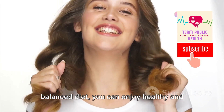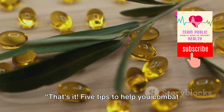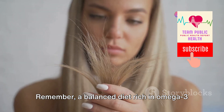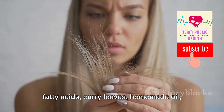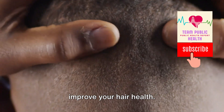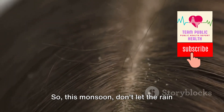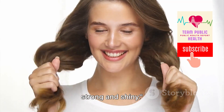By following these five tips and maintaining a balanced diet, you can enjoy healthy and strong hair this monsoon. A balanced diet rich in omega-3 fatty acids, curry leaves, homemade oil, iron, and folic acid can significantly improve your hair health. So this monsoon, don't let the rain dampen your hair health — follow these tips and keep your tresses strong and shiny.